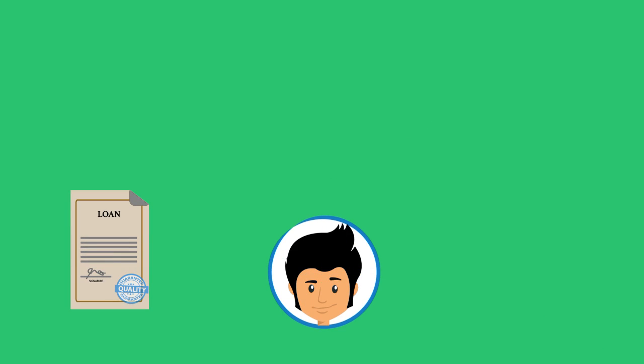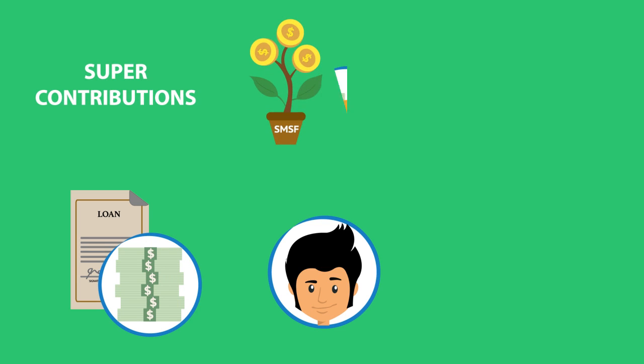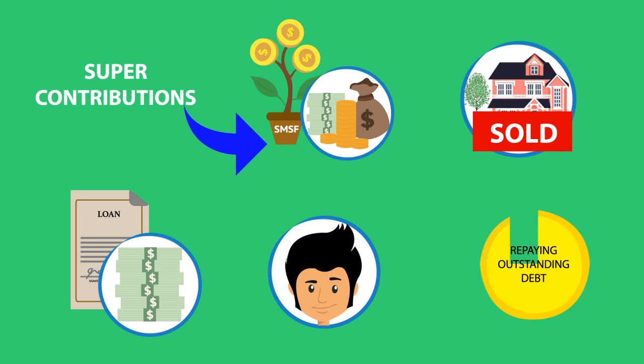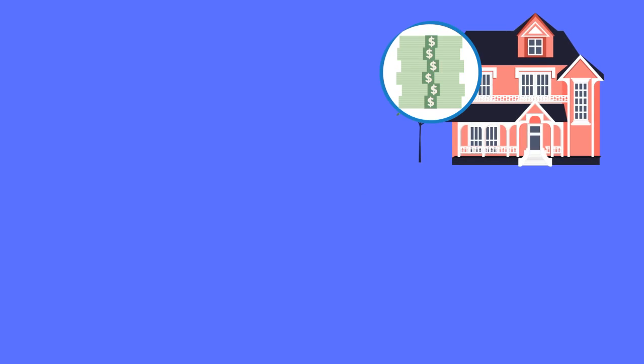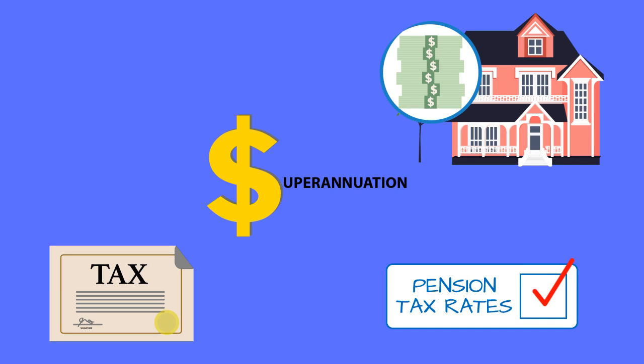The loan can be repaid from rental income, employer and or personal super contributions, income earned from other investments earned by the SMSF, or by selling the property and repaying the outstanding debt. The rent and any capital gains are taxed at standard superannuation or pension tax rates.